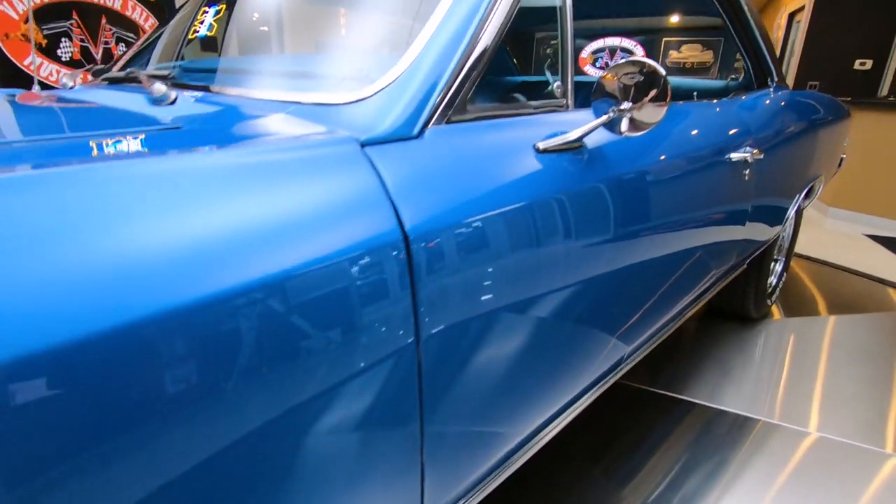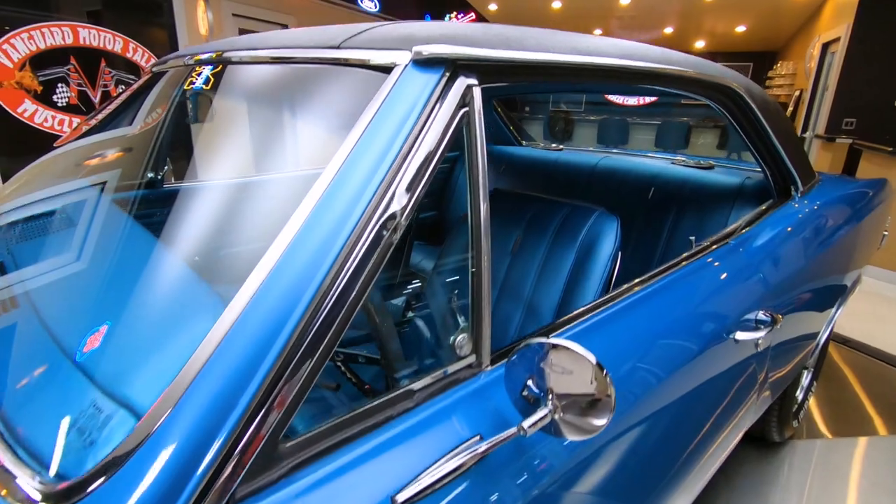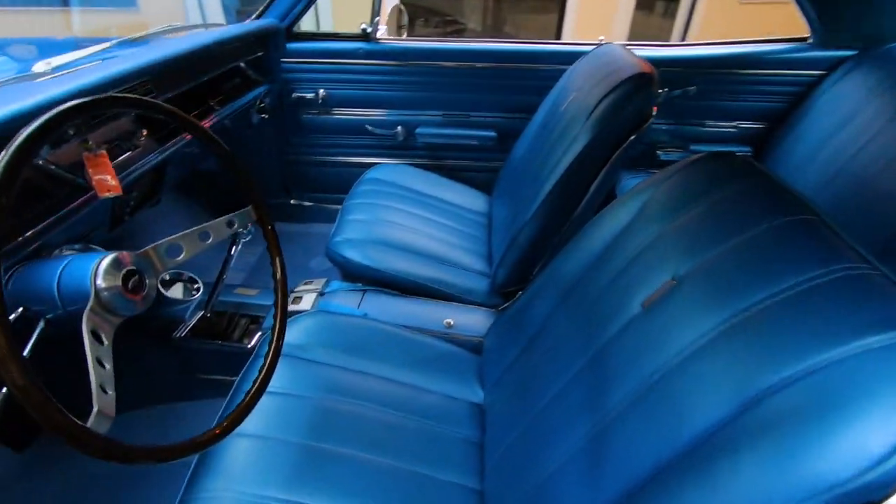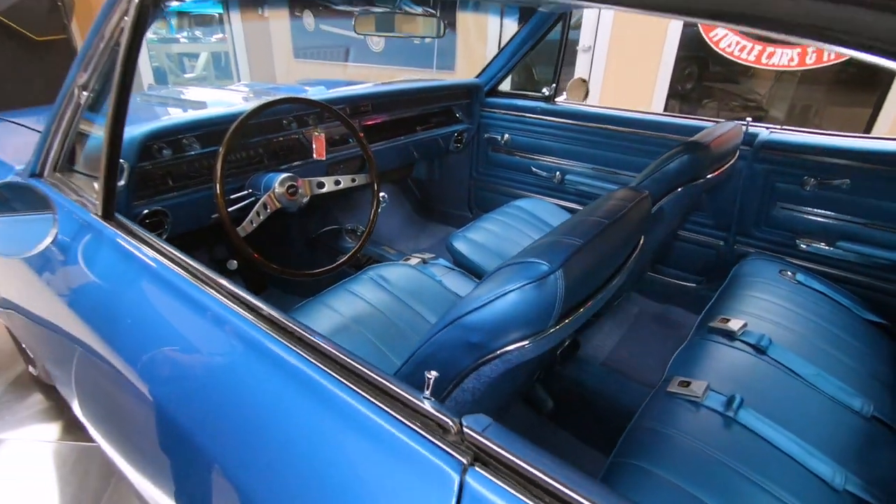Big block under the hood — it has been changed out to a 454. As you can see, this blue interior is also hot as can be. And it's a four-speed.